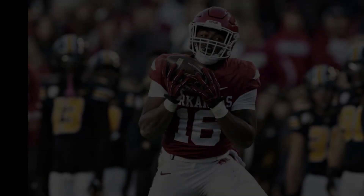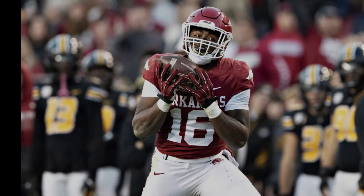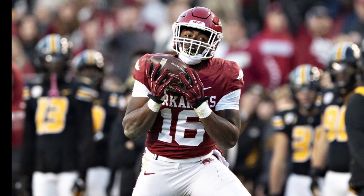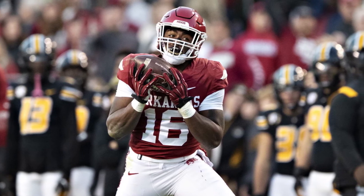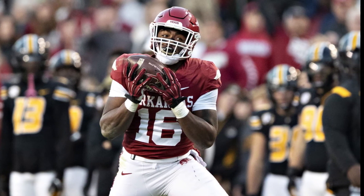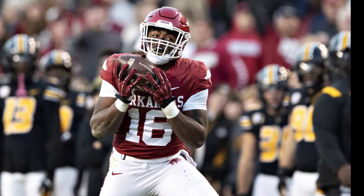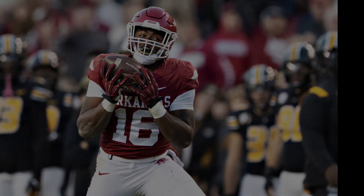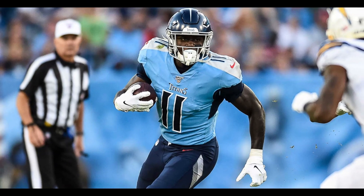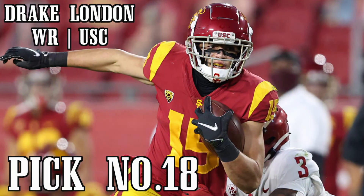My last receiver is Treylon Burks, wide receiver out of Arkansas. At 6'3", 225 pounds, Burks has one of the best size and speed combinations. He can be a vertical threat as well as a possession receiver — he has great hands, giving him the ability to catch the ball at the catch point. I like Burks as a big slot receiver. My pro comparison is A.J. Brown, wide receiver for the Tennessee Titans. I truly think you cannot go wrong with any of these receivers — each one brings a unique skill to the table.